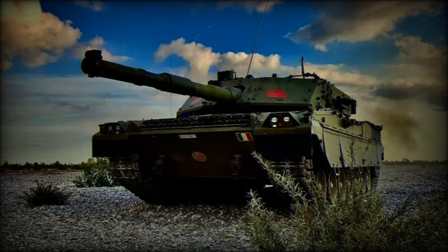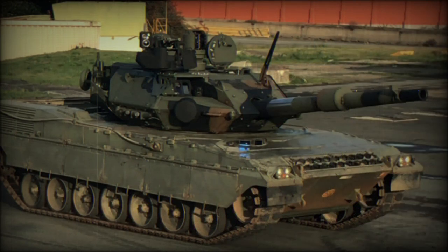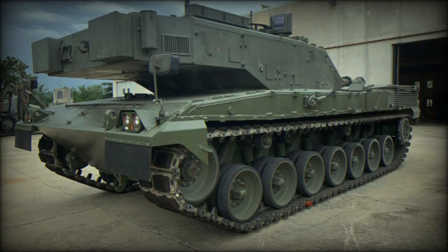The Ariete, or Ram, main battle tank, also referred to as the C-1, was developed by O.T.O. Melara and Fiat. It is named in honor of the Italian Ariete Armored Division, which fought during World War II.